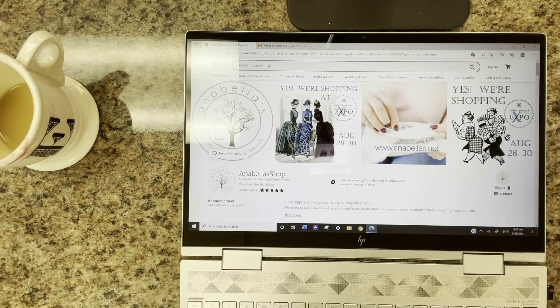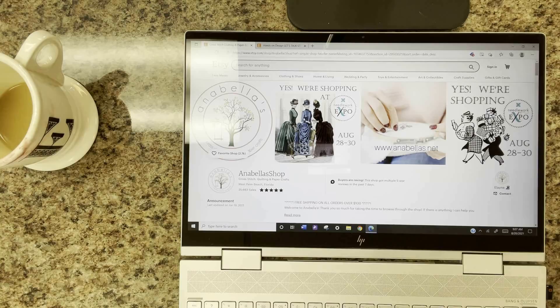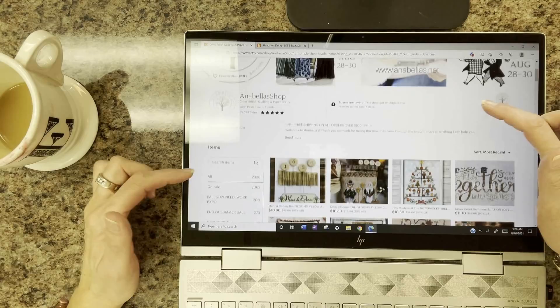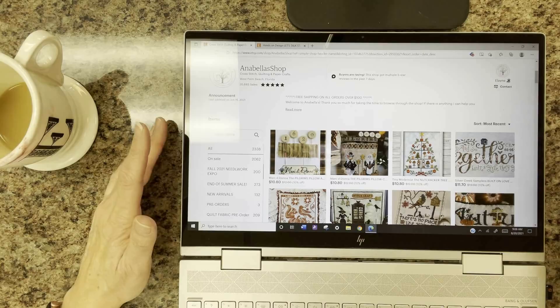Good morning everyone — this is Elaine from Annabella's. Thanks for sticking around for the Fall 2021 Needlework Expo preview, which will be held August 28th through the 30th. If you're shopping with Annabella's, please get your orders in by the 27th so I can hit the ground running on the 28th. My daughter is having her baby shower that day, so I'd love to place all the orders with the designers and then head down to be with my family.